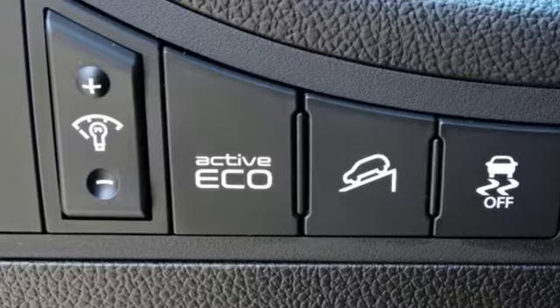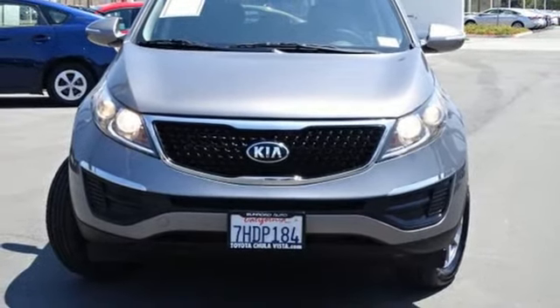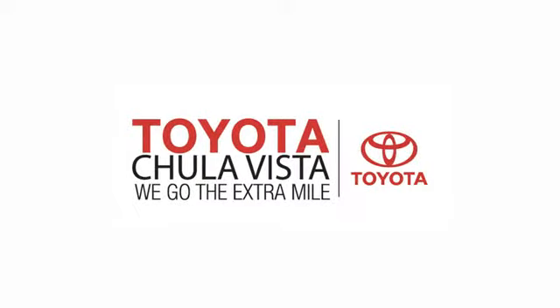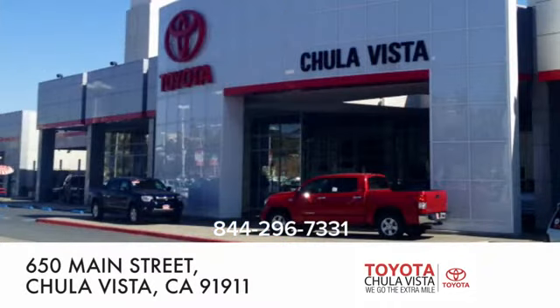This Kia Sportage is perfect for the road ahead. Make this one yours today. Call, click, or stop in to Toyota Chula Vista. We are conveniently located off the 805 and Main Street exit at 650 Main Street in Chula Vista, California.